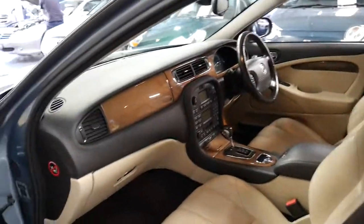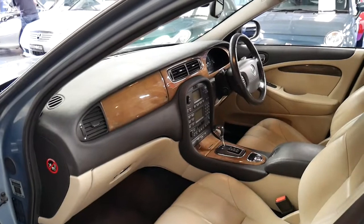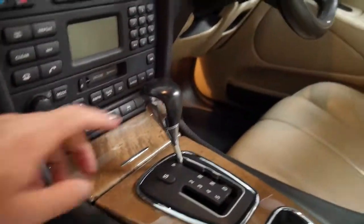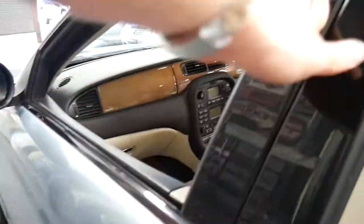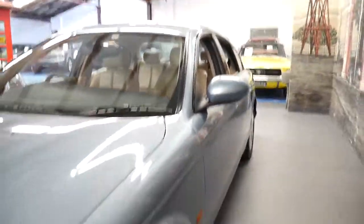It's got a lot of the features found in the S-Type R with the big supercharged V8 — like the bigger seats, and you can see the gear shift is very similar, as is the steering wheel as I mentioned earlier. But for a car of 169,000 kilometres, it's in amazing condition.